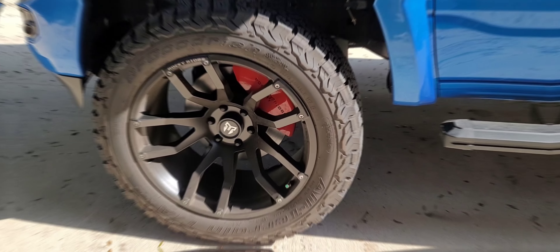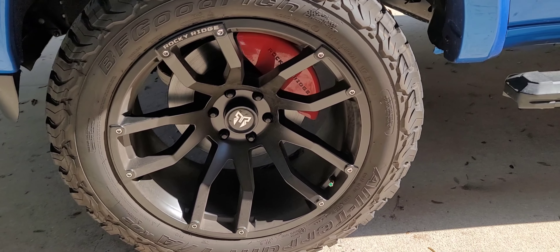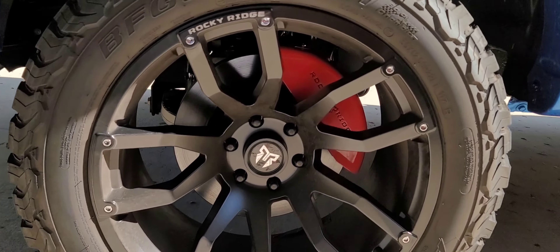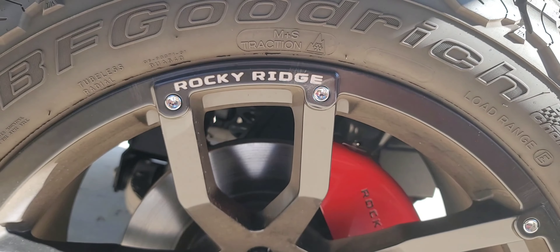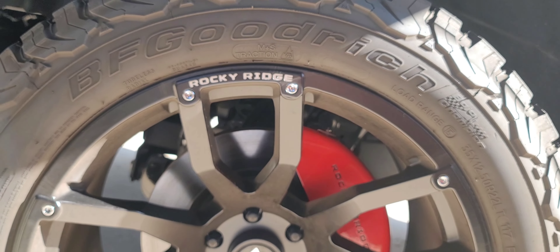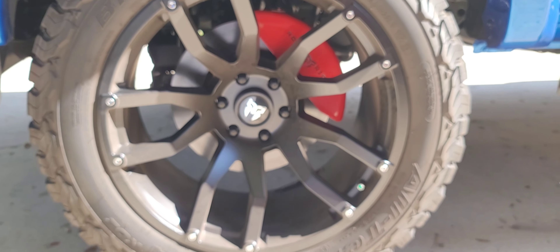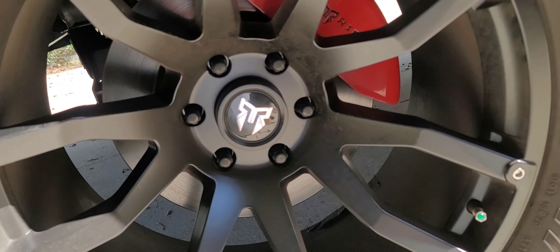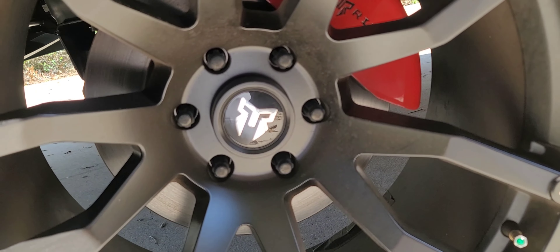Number four on the list: Rocky Ridge designs custom wheels for their Rocky Ridge packages. I've got the 22 inch black satin wheels with 35 inch tires. It comes with the Rocky Ridge badging and the Spartan helmet logo center cap. You can't get these anywhere — not aftermarket. You can only get them when you purchase a Rocky Ridge truck.